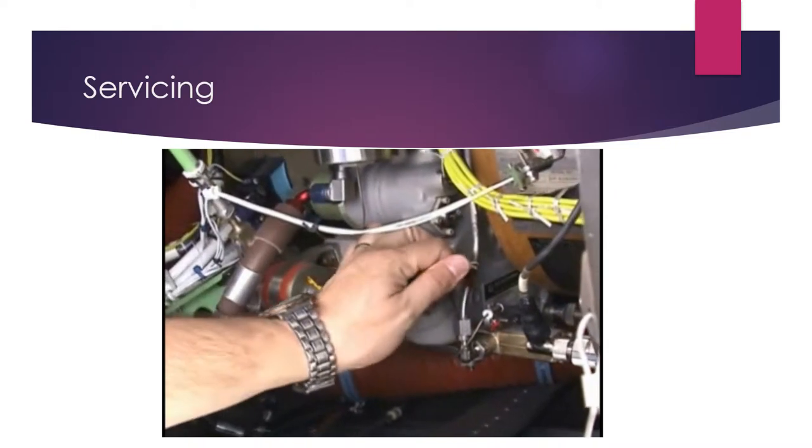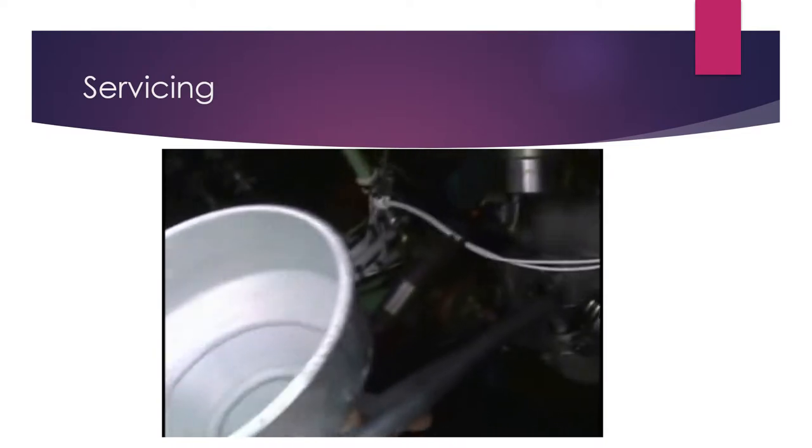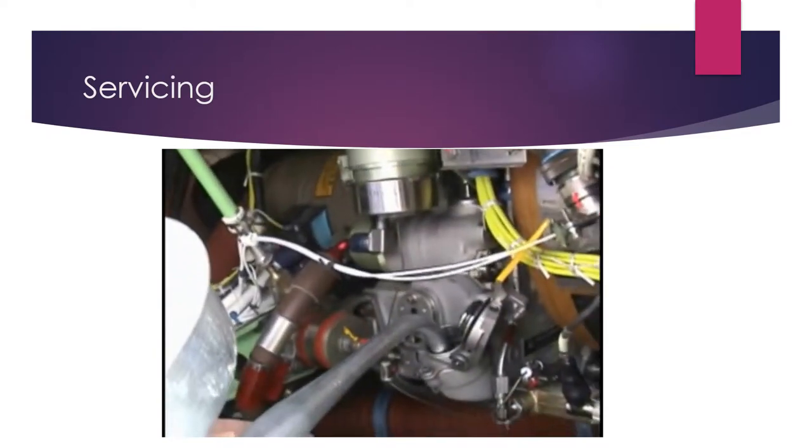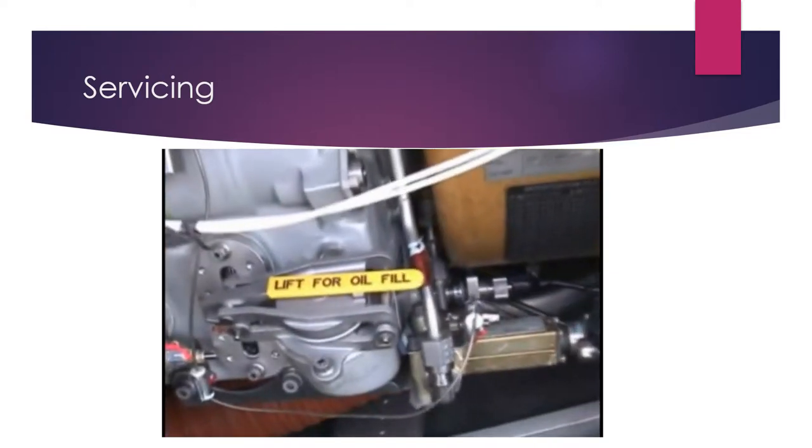Be sure to reinstall the oil filler cap and to close the access after refilling. As for the engines, use only approved oils and make sure the APU is sufficiently cool to be touched.